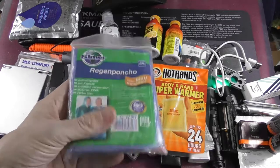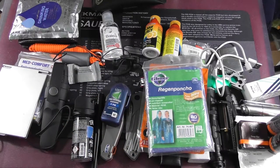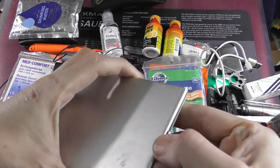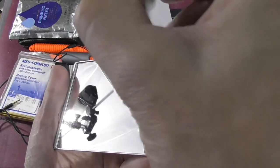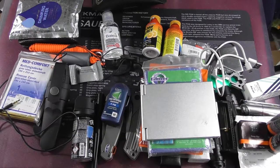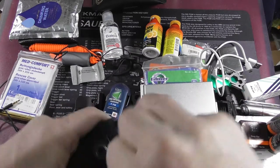Here is my rain poncho, which will be changed to a higher quality one in the near future — I just haven't got around to it yet. Then my mirror — first for signaling, and of course you can also use a mirror just to look at yourself if you're lying in the hospital and want to know how you look.